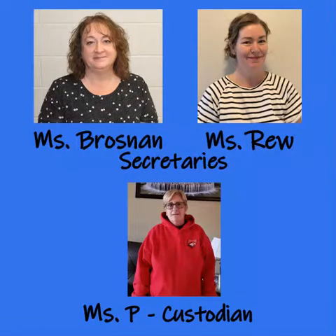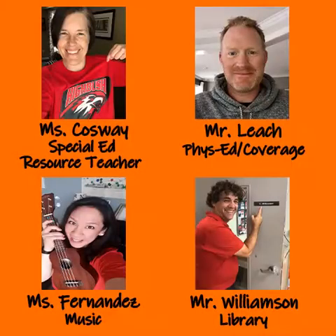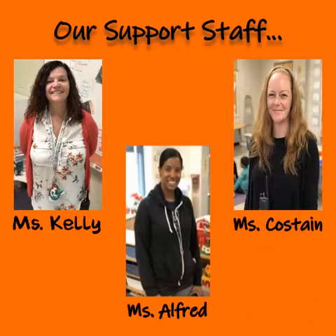Miss Pease is our custodian. In our kindergarten classes, you'll often see Miss Causeway, who's our special ed and resource teacher. Mr. Leach is our phys-ed and coverage teacher. Miss Fernandez does music, and Mr. Williamson is our librarian. Other support staff you may see in our kindergarten room is Miss Kelly, Miss Alfred, and Miss Costain.